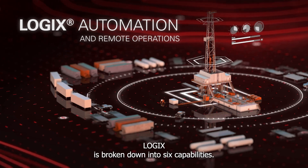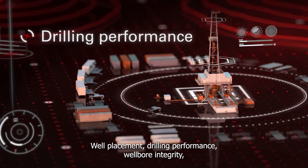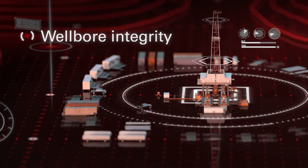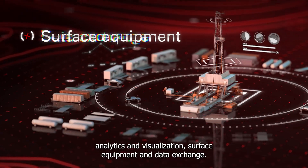Logix is broken down into six capabilities: well placement, drilling performance, wellbore integrity, analytics and visualization, surface equipment, and data exchange.